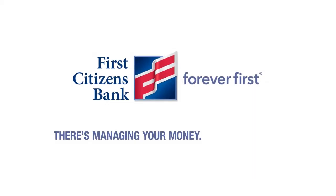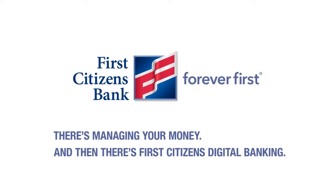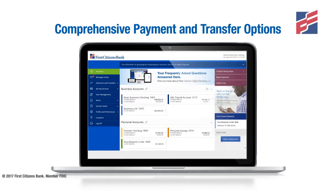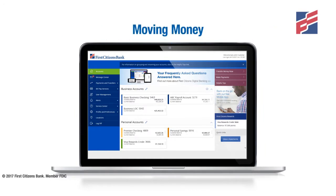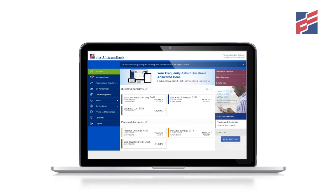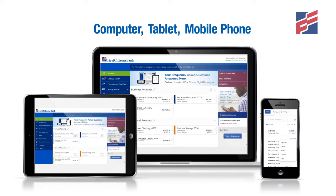There's managing your money, and then there's First Citizens Digital Banking. First Citizens Digital Banking provides your business with comprehensive payment and transfer options for moving money, as well as managing individual or business payments, all from the convenience of your computer, tablet or mobile phone.